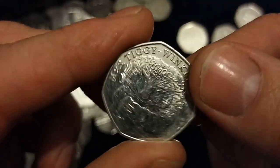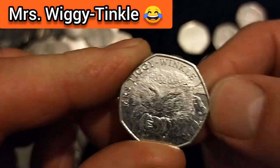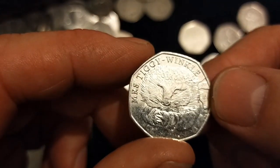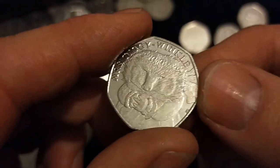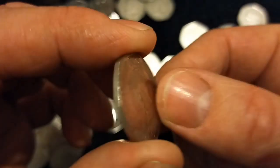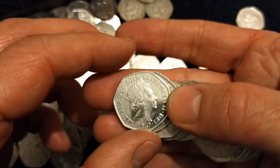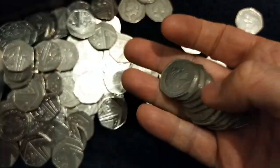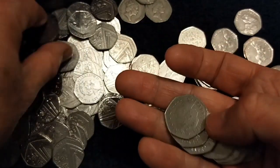Mrs. Tiggywinkle — or as I sometimes call her, Mrs. Wiggytinkle. I do like to play around with the letters. I just changed the first letter in each part of the name — Mrs. Tiggy becomes Mrs. Wiggytinkle. I've done it with all the other characters as well, some of them are actually very, very funny. You shall be known from now on as Mrs. Wiggytinkle. Shame I can't tell Beatrix Potter to change the name.